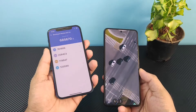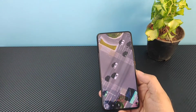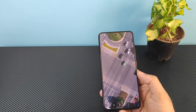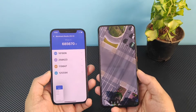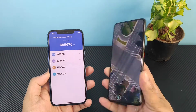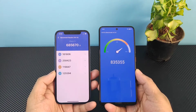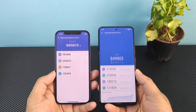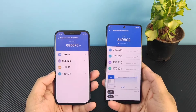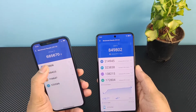And let's see in the iQOO 9 how much it can actually get. In the iQOO 9 device with the Snapdragon 888 Plus, let's check this device. The Snapdragon 888 Plus scored about 8 lakhs 49 thousand, which is really great.